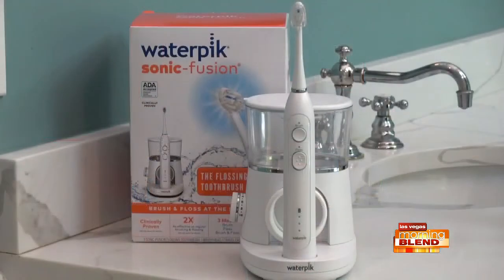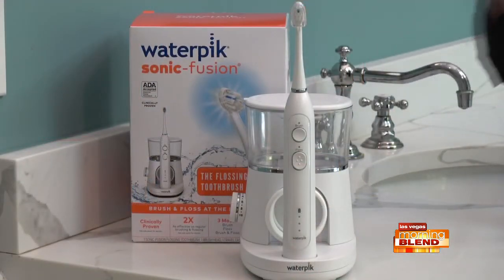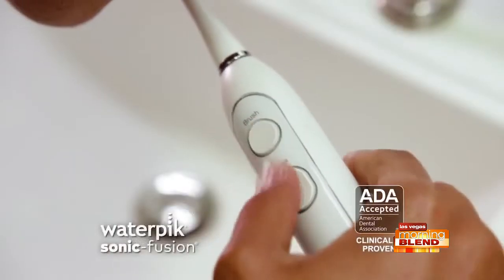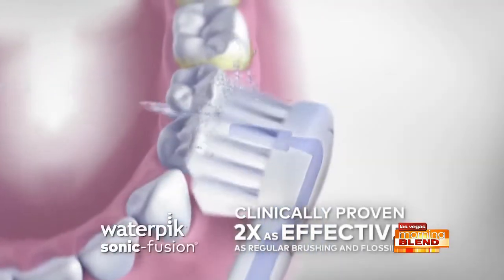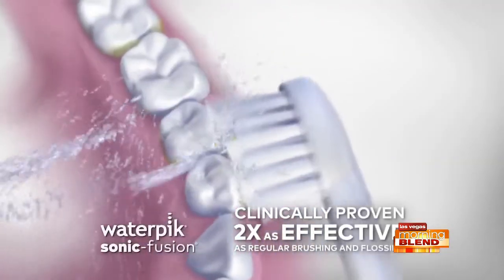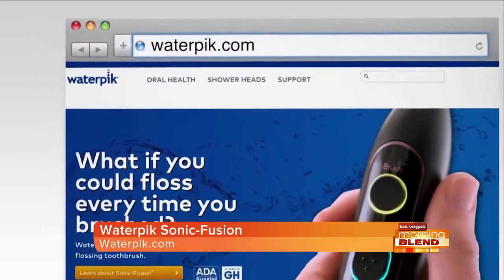And it doesn't just mask odor, but actually kills the bacteria that causes it. These come in packs of two on Amazon.com for under 11 bucks. Now let's talk brushing and flossing. While dental offices are currently closed and routine checkups and cleanings have been postponed, to make sure your oral care routine is more effective between dental visits, be sure to have this bathroom staple — it's the Waterpik Sonic Fusion, a simple and effective all-in-one brushing and flossing solution that allows you to brush, water floss, or both at the same time with a push of a button. It's also clinically proven to be up to two times as effective as traditional brushing and flossing, and it's under 170 bucks. Shop it at waterpik.com.